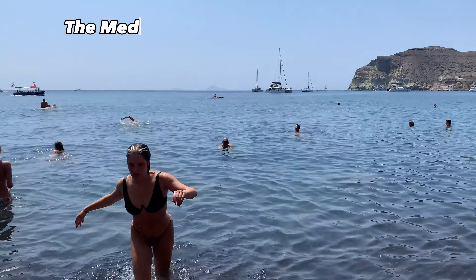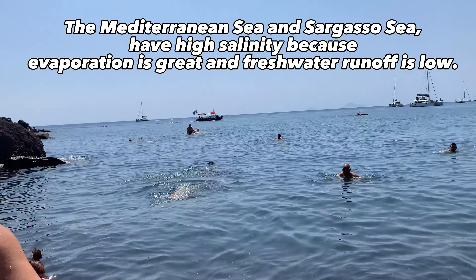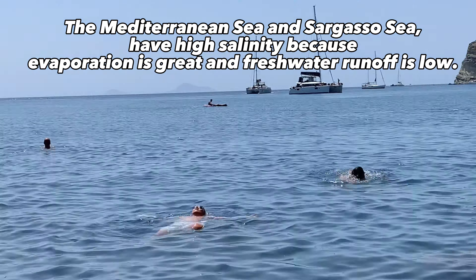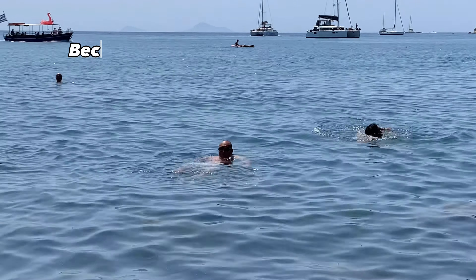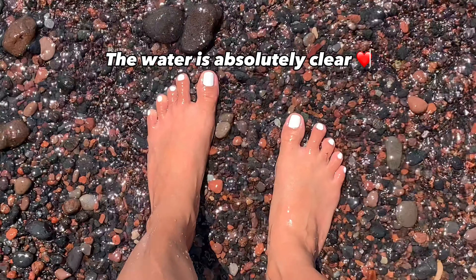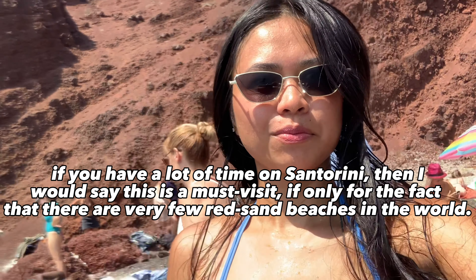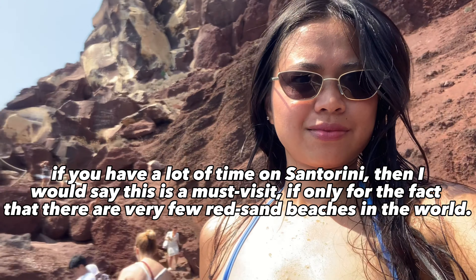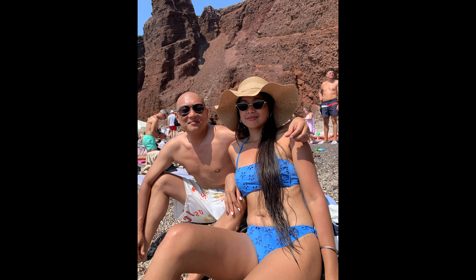The water in Santorini is saltier than usual because the Mediterranean Sea has high salinity — evaporation is great and fresh water runoff is low. Because of the very salty water, it's like the water floats you; it's easy to swim and the water is absolutely clear. If you have a lot of time in Santorini, this is a must-visit — there are very few red beaches in the world. I love nature, so we had a great time here.